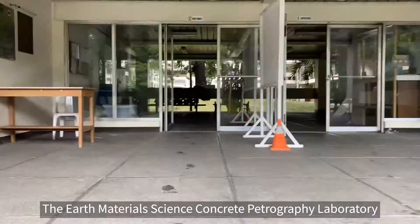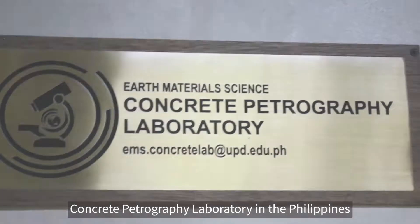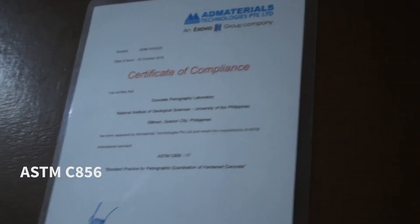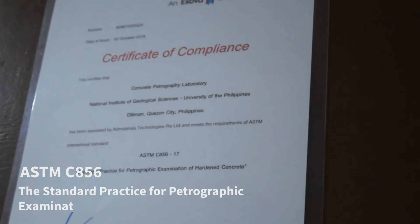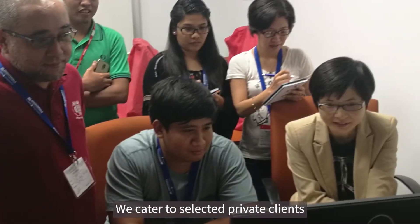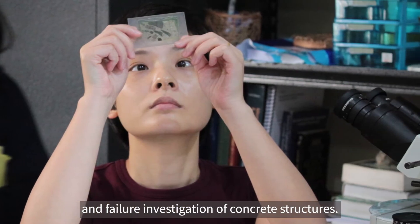The Earth Materials Science Concrete Petrography Laboratory is the first concrete petrography laboratory in the Philippines. Certified to offer ASTM C-856, the standard practice for petrographic examination of hardened concrete, which is recognized by the international and scientific community. We cater to selected private clients for quality evaluation and failure investigation of concrete structures.